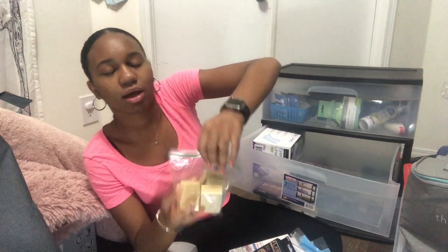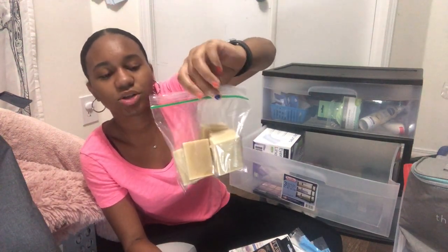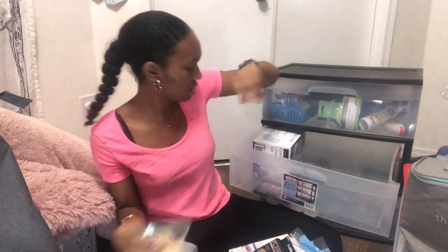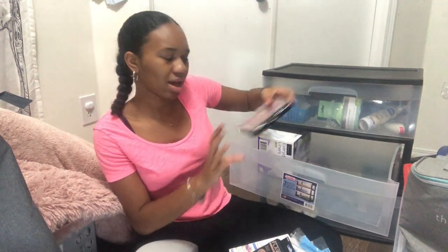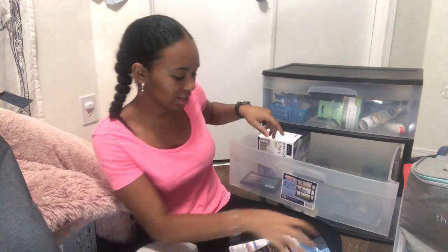I have casters for the bin, some all-natural turmeric facial soap that I cut in half and put in a ziplock bag, underwear liners, and one makeup palette just in case — I'm not really into makeup but I have it as a backup.